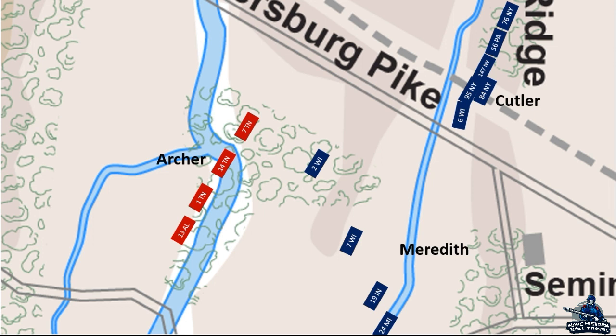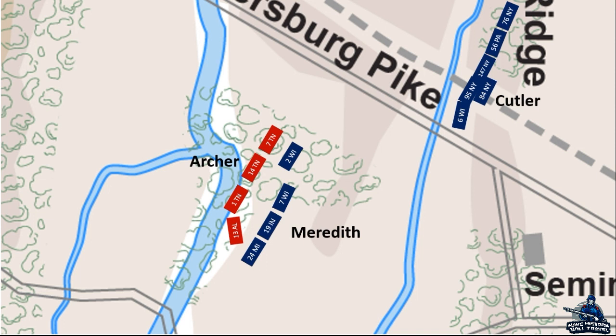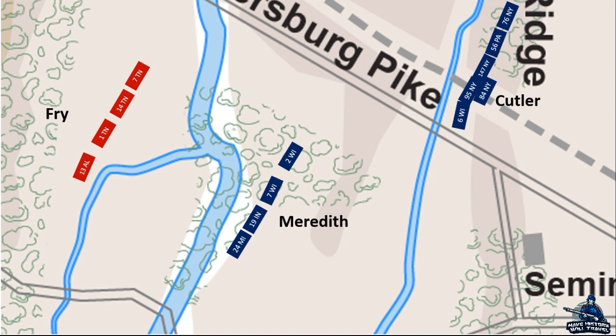Despite the destructive fire, the 2nd Wisconsin held on. Instead of the 7th Wisconsin coming up immediately, they waited for the 19th Indiana and 24th Michigan to form on their left before proceeding. Before they moved out, the 13th Alabama began to move in on the flank of the 2nd Wisconsin. Miraculously, that single regiment held on until the rest of the Iron Brigade surged forward. The 13th Alabama was stunned by the attack and gave way, exposing the Tennessee regiments to flanking fire. When the Tennesseans saw the Alabamians retreating, they were confused — they had been holding their own — but with their flank threatened, they too were forced to withdraw. Out of the 1,100 men in Archer's Brigade, 375 were casualties, most being captured, including Archer himself. Colonel Burkett Fry of the 13th Alabama then took control of the brigade.